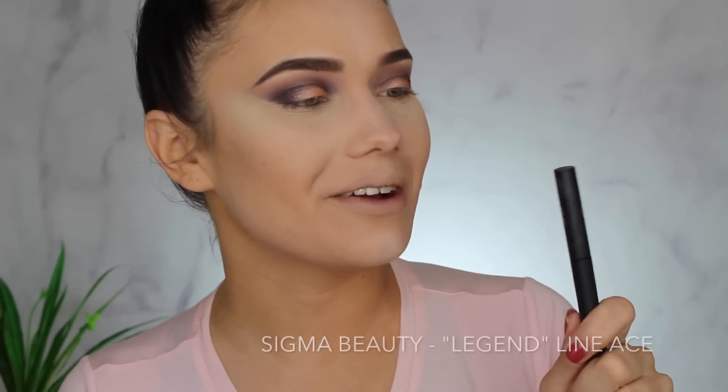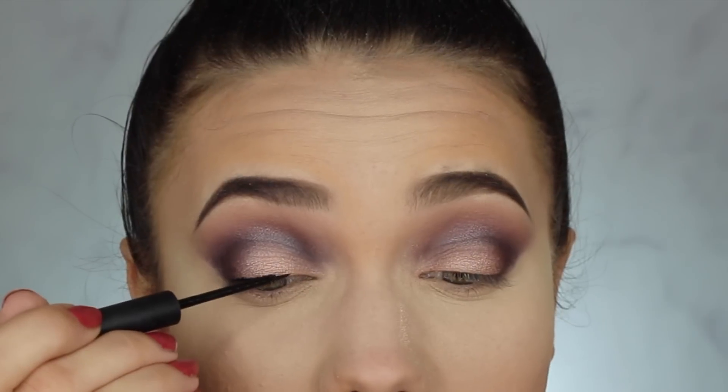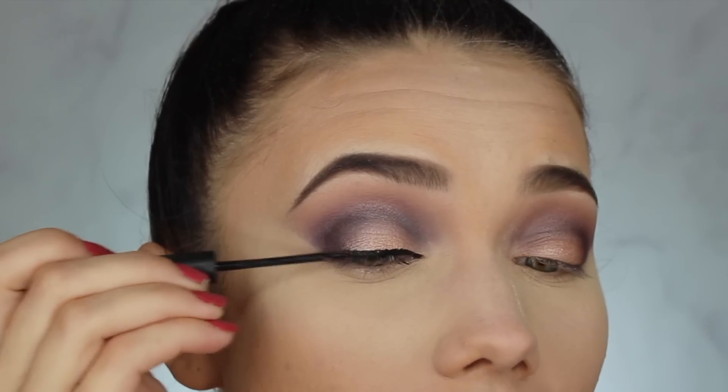This eyeshadow is so cool! Let's move on to eyeliner — I'm going to take my Line Ace liquid liner in the shade Legend.